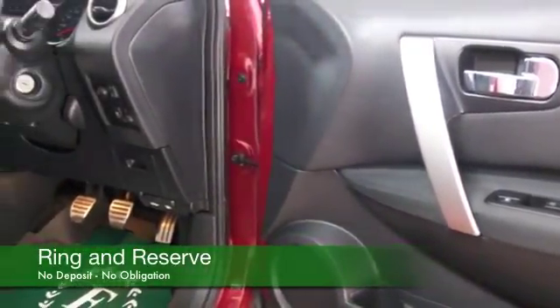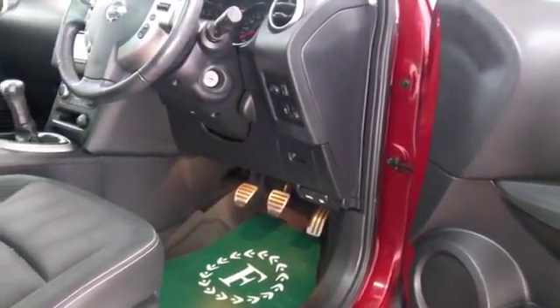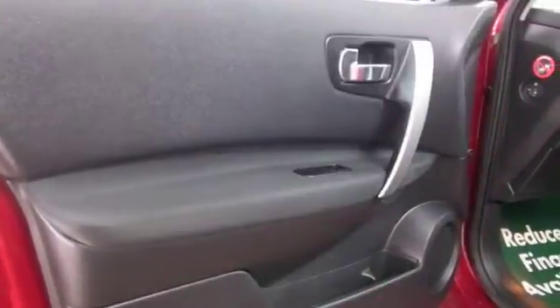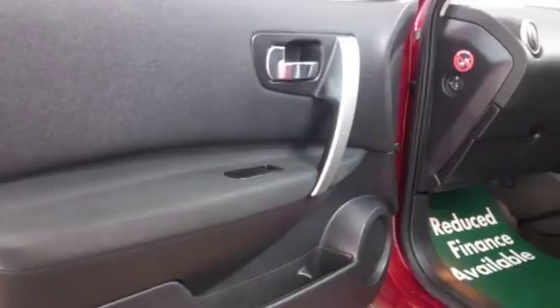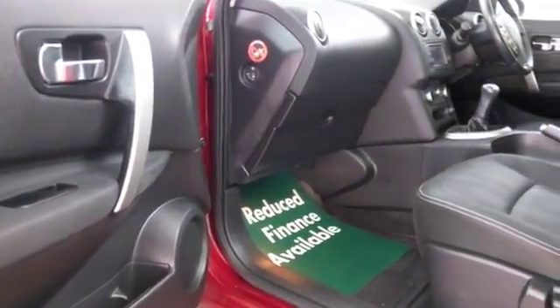Get inside and it's a cloth interior, Bluetooth, parking sensors, climate control — all the right kit in fact. And the 1.6 petrol of course, dynamic to drive but economical at the same time, returning about 45 mpg combined.